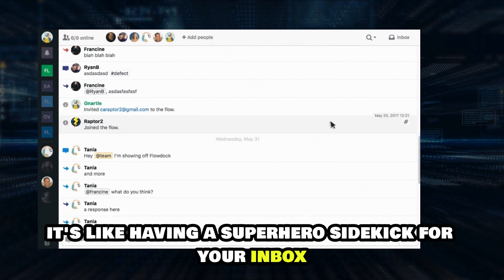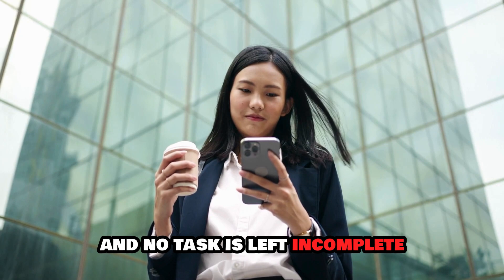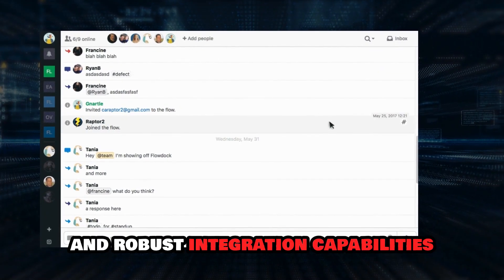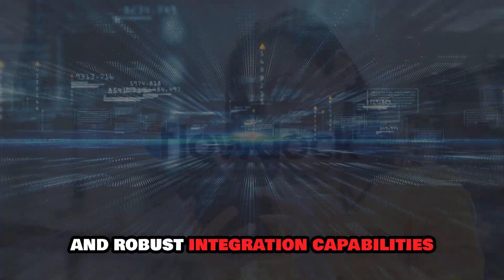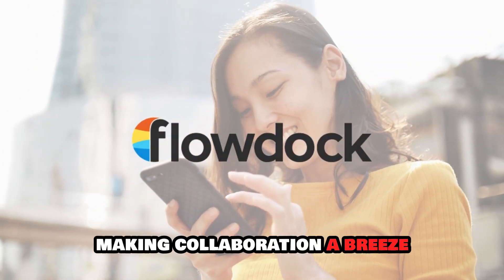It's like having a superhero sidekick for your inbox, ensuring that no message goes unnoticed and no task is left incomplete. With its intuitive interface and robust integration capabilities, FlowDoc helps you stay on top of your game, making collaboration a breeze.